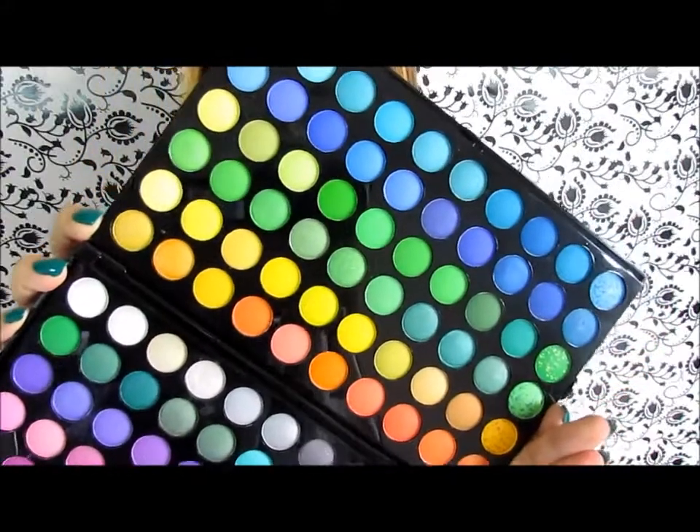Those were the products I picked for the colors of the rainbow. It would be awesome to know what product you would have picked for the multicolor one. Thank you so much for watching and have a wonderful day — bye bye!